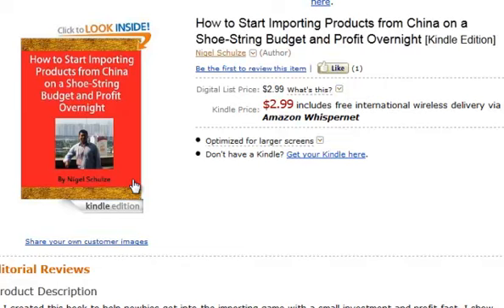You can sell through eBay, flea markets, or just out of your home. You could sell in a retail shop or do joint ventures with other local small businesses — put your products in their shops and split the revenue with a commission. There are so many ways to move the product.